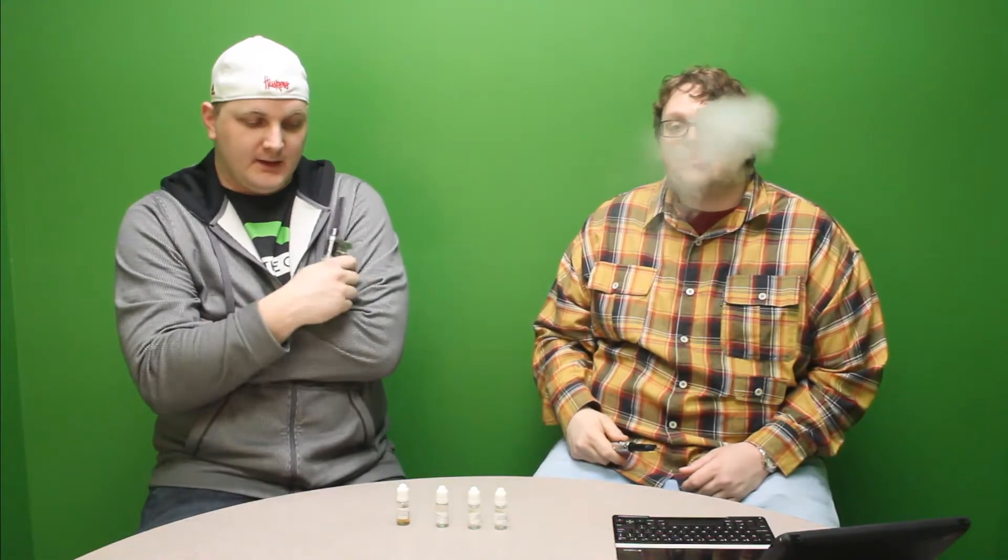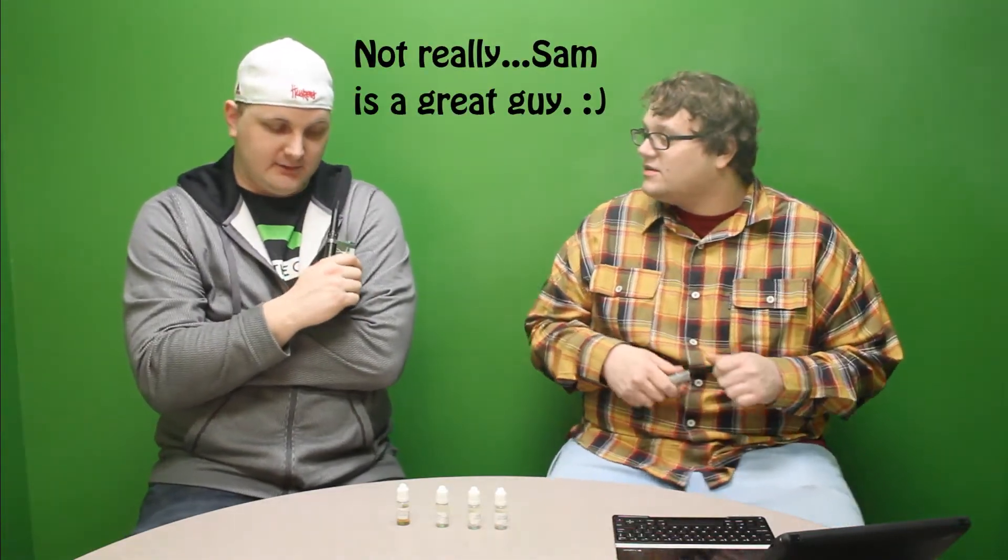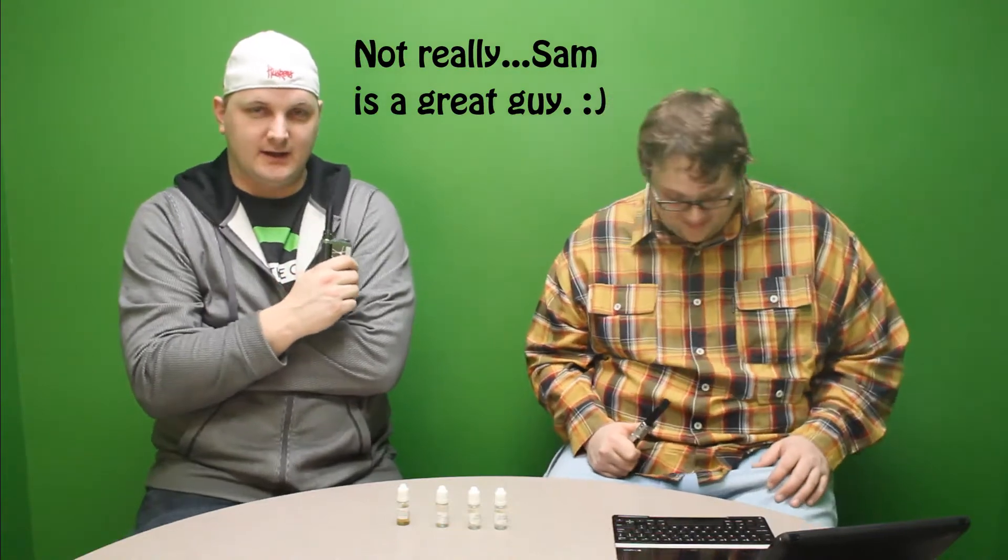Hey guys, welcome to Vape Geeks. This week we're covering some of our local brick and mortar shops here in Omaha — some of their house blends and house juices. Today we're starting off with four house blends from Plumes. You'll notice we're not using our usual drippers, because we're starting off by reviewing Coffee Shop Hodge Podgerie. Sam told us he'd inflict physical harm on us if we put it in anything other than a carto, which is why we've got these Smoke Tech Mega Cardos on the SVD and the iTaste VTR.